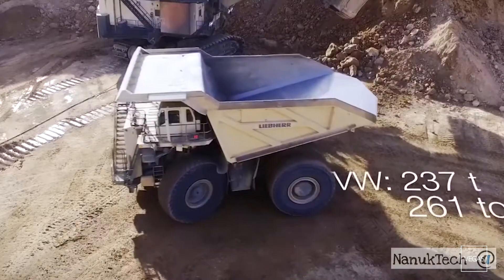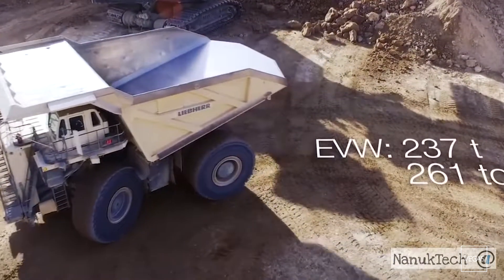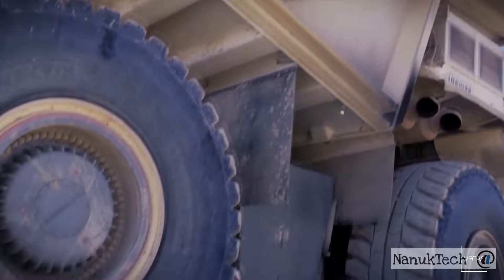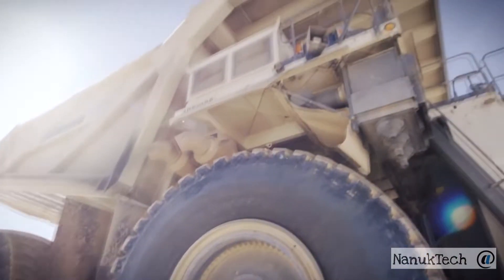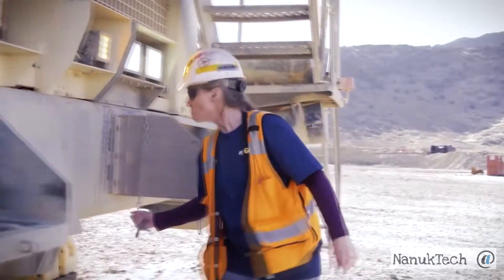The empty weight of the machine is 237 tons, and the payload is 363 tons. This means that the LiPair T284 can weigh around 600 tons when fully loaded.